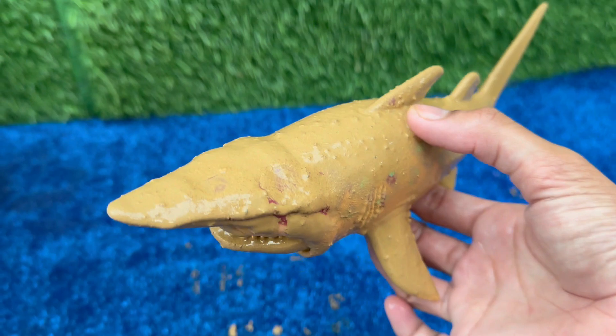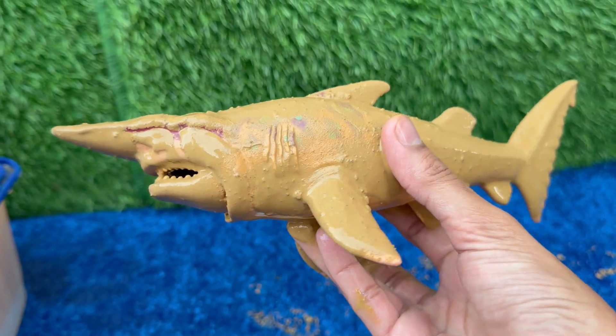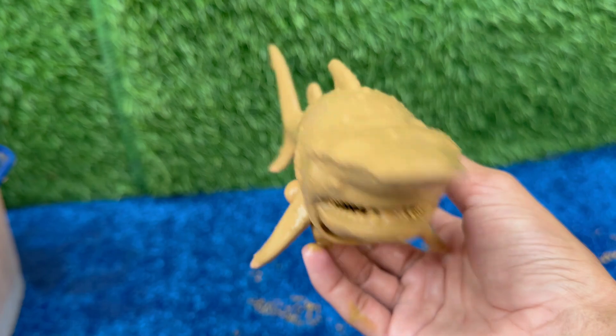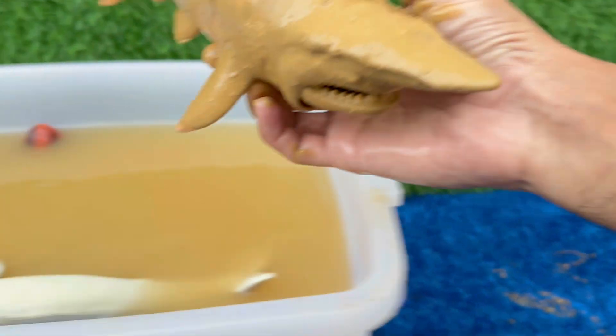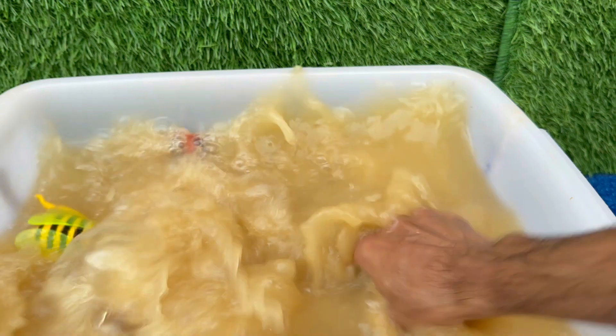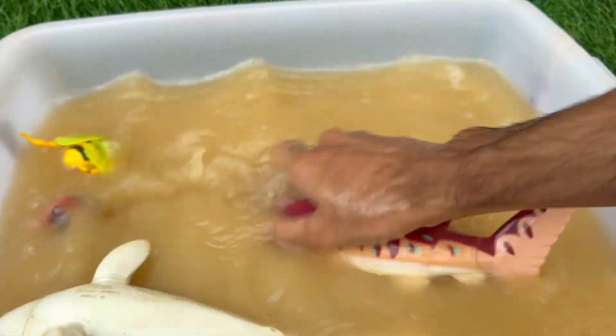Sharks have skeletons made of cartilage — the same flexible stuff in your nose and ears — making them lighter and faster. Some sharks are fierce hunters, like the great white and tiger shark, while others are gentle filter feeders, like the whale shark and basking shark.